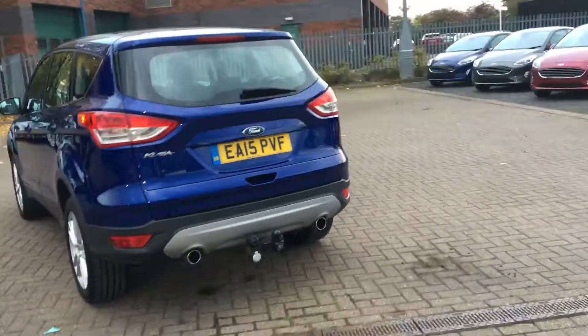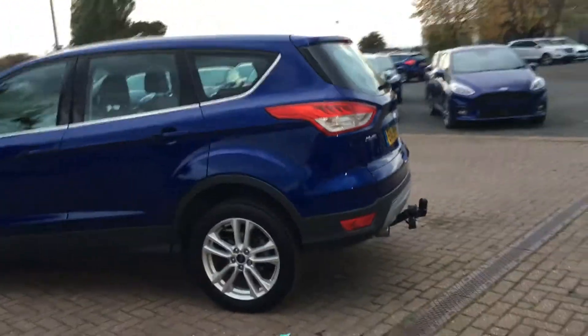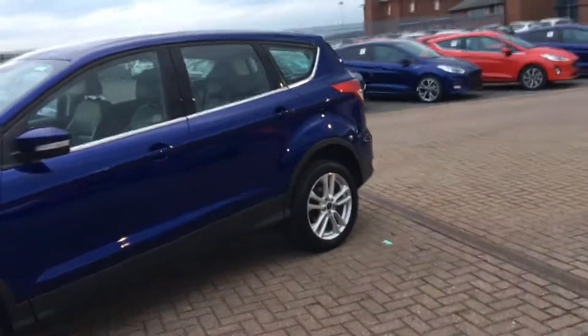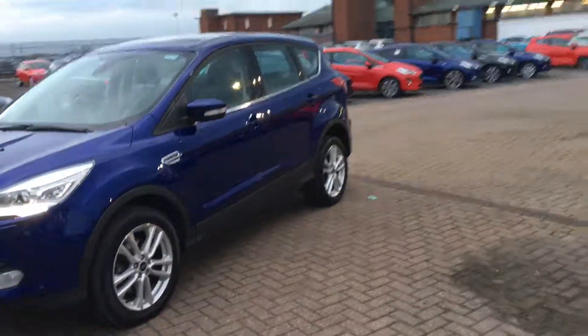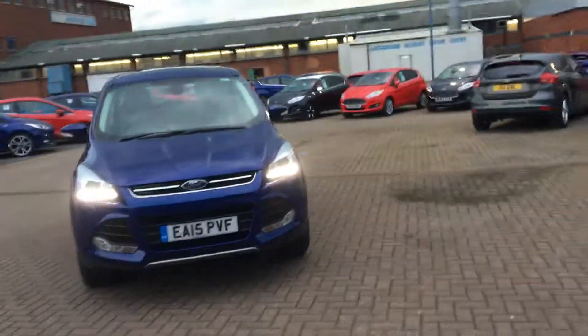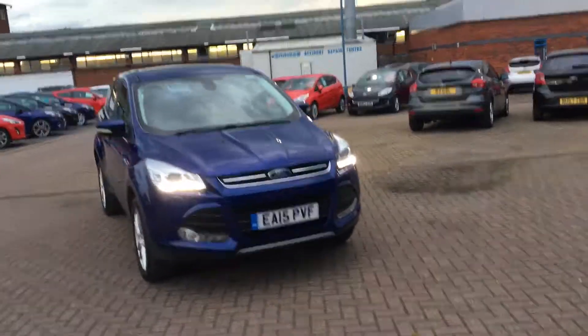Really is in fantastic condition this — fantastic to look at and a great drive too. It was first registered on the 22nd of April 2015 and has been really lightly used. If you'd like to book a test drive or require any more information, don't hesitate to give us a call. Thanks for watching.